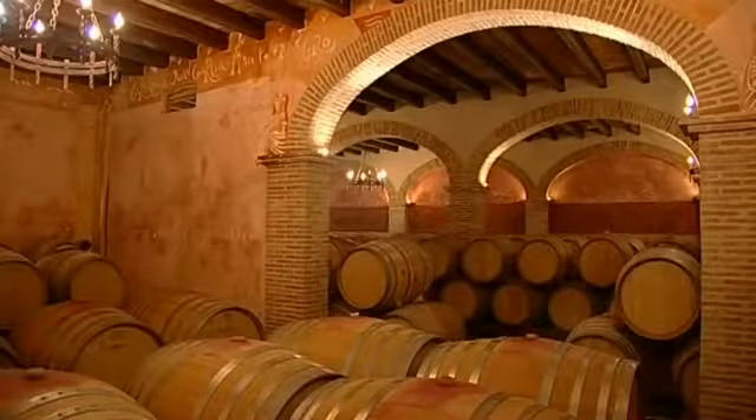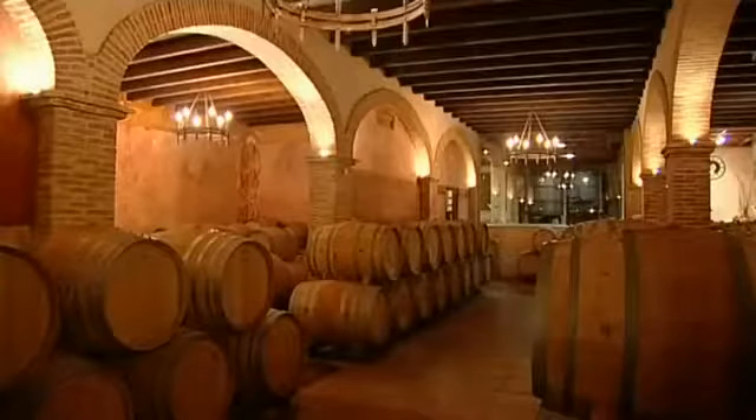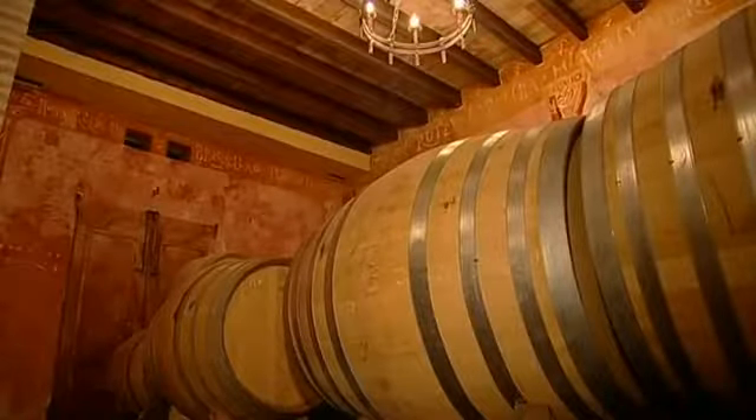The aging of the young wine takes place in oak barrels — the so-called barrique. For this purpose, an architecturally interesting underground cellar was built, which completely meets the high production standards.